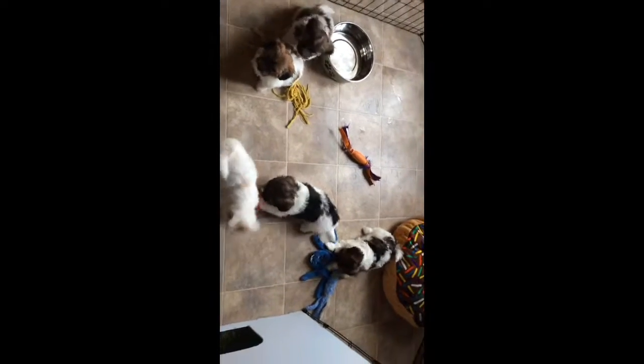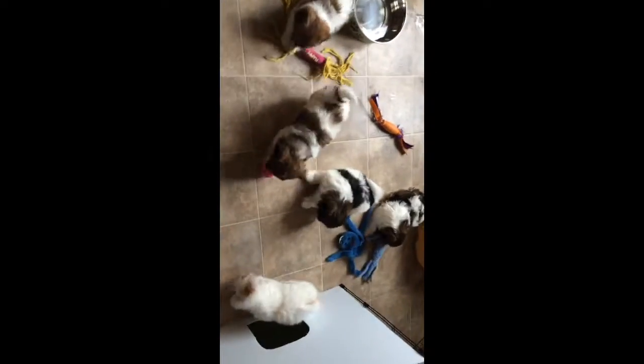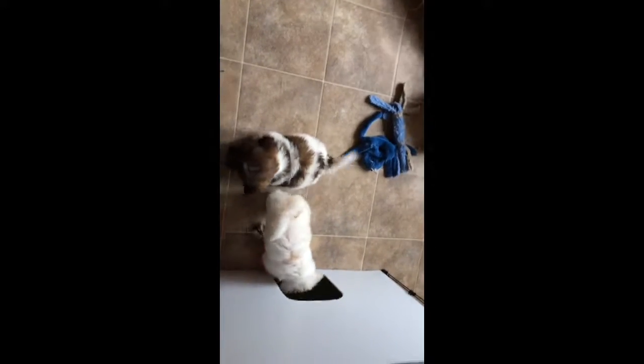Today is January 23rd, and the puppies are all clean in a fresh, clean pen. They just got some new toys that they hadn't seen in a couple of days, and so they are really happy.